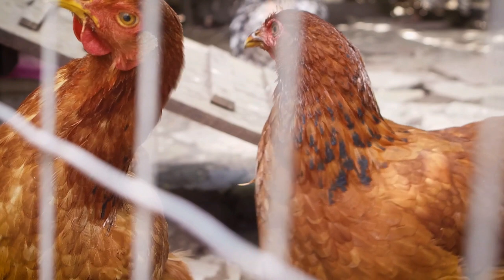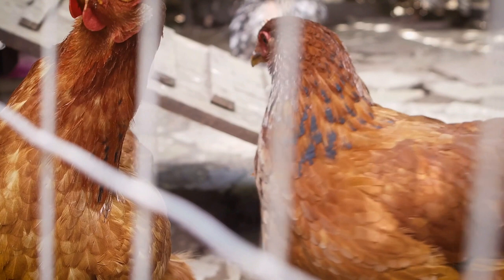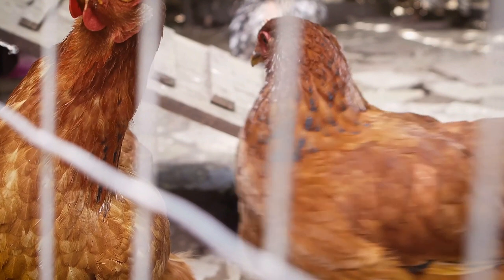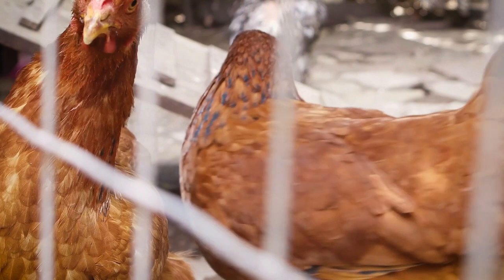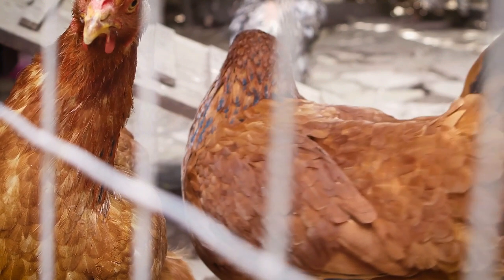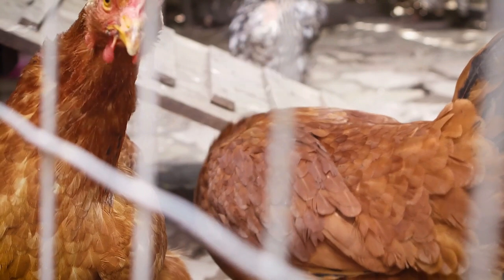Related vital information about the popular Gold Laced chicken breed — the Gold Laced chicken breed is one of the most popular beginner choices for first-time owners.